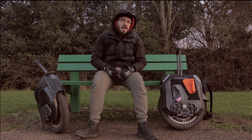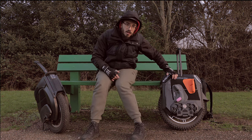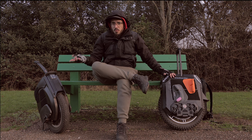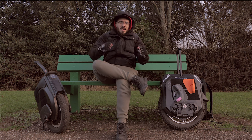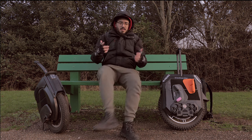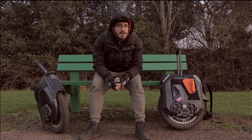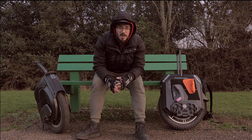One feature I almost forgot — and it's important — is the easy cutoff on the Inmotion V12. I had a bad experience with the Commander High Torque on a train: it got stuck between two seats, started accelerating, then fell to the side and kept spinning — hitting my leg really hard. With the V12, if it tilts to the side it cuts off automatically. It seems like a small thing but makes a huge difference, and I'd love to see it on more wheels.